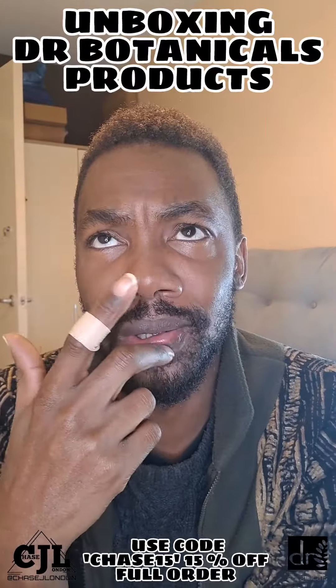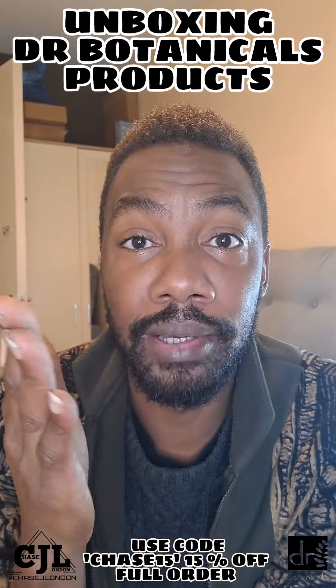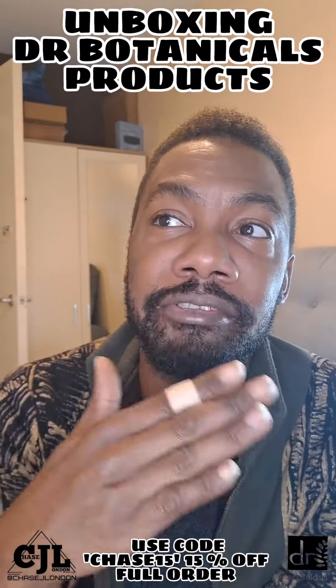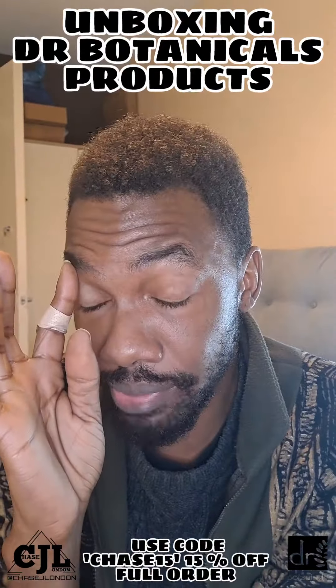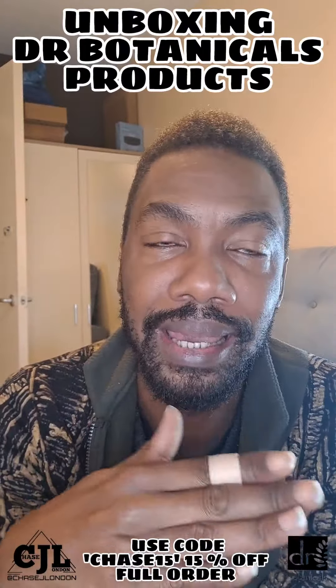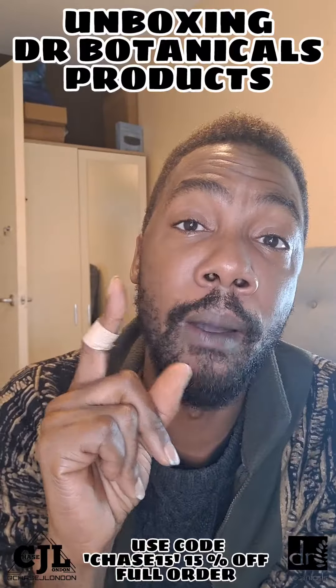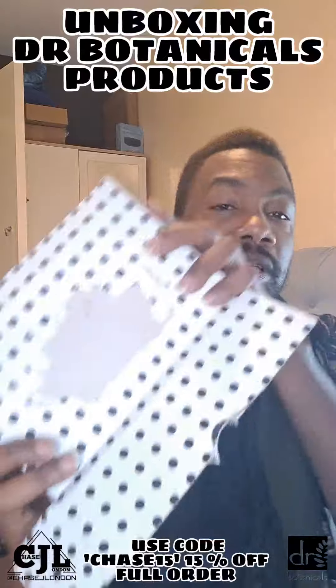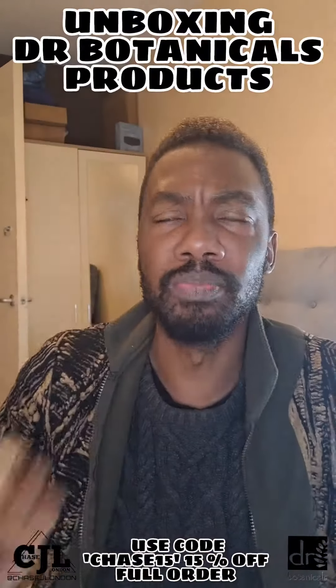Hey people, so I've got some exciting news. If you follow me, you would know that I use the Dr. Botanicals range, I promote it, and I get commission on every sale — I'm part of their brand ambassador deal. This week I signed a new deal where I get a higher commission and you get more money off, and I get sent products to try.